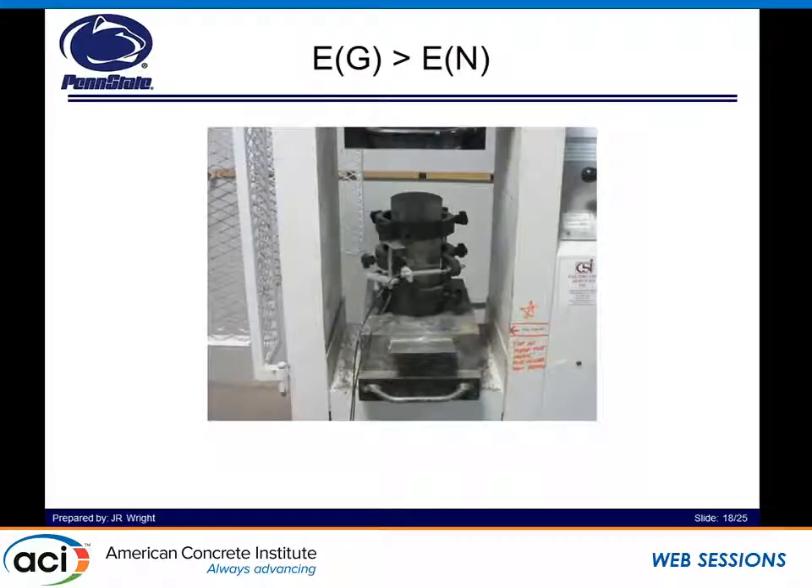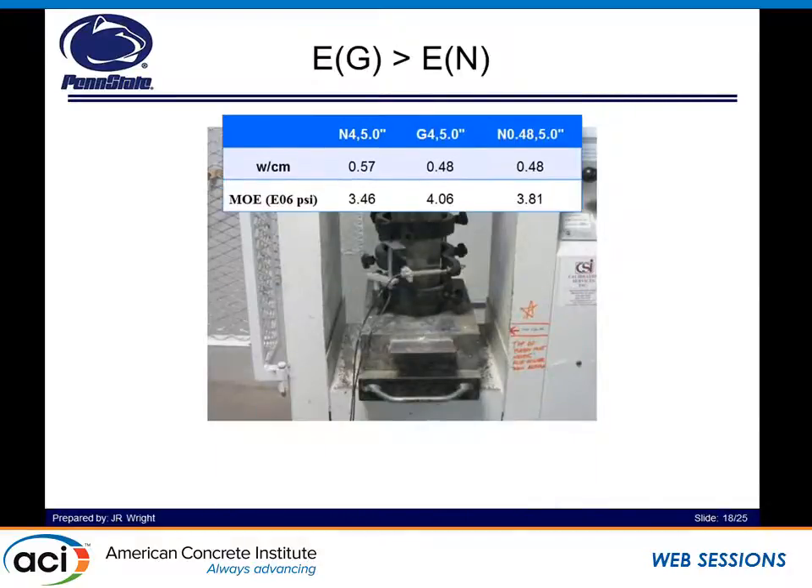We also ran elastic modulus testing of our natural sand concrete versus our glass concrete. We saw that both at the same design strength and the same water-to-cement ratio, the elastic modulus of the glass concrete is greater — around 4,000 KSI. On an average basis, the natural sand concrete has a lower elastic modulus. This could be directly related to the fact that soda-lime silicate glass is made on a very consistent basis, with about 73% silica plus sodium and aluminum, whereas natural sand is very variable. So each time you use a different aggregate, you want to run these tests.